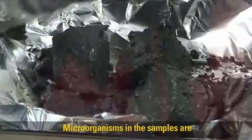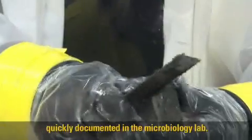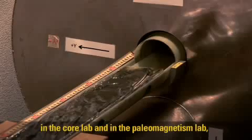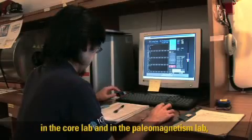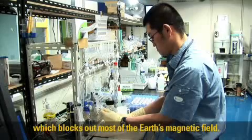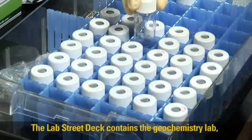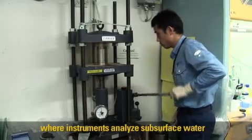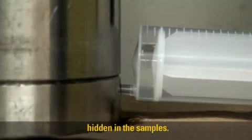Microorganisms in the samples are quickly documented in the microbiology lab. Other physical properties are analyzed in the core lab and in the paleomagnetism lab, which blocks out most of the Earth's magnetic field. The lab street deck contains the geochemistry lab, where instruments analyze subsurface water hidden in the samples.